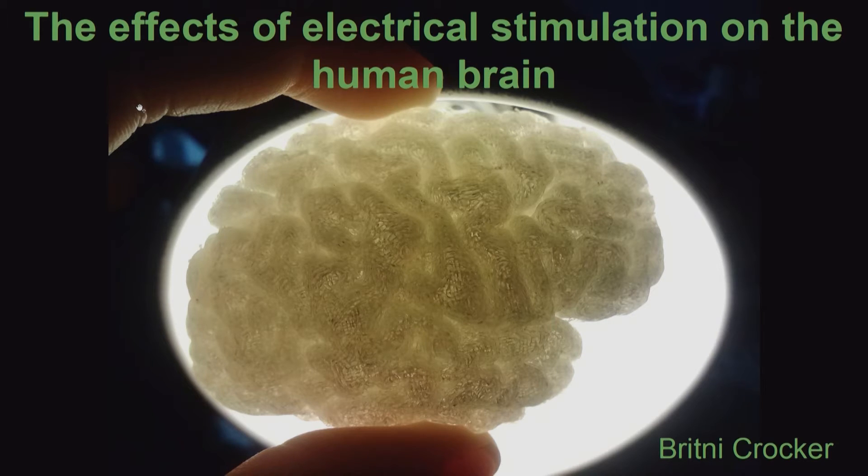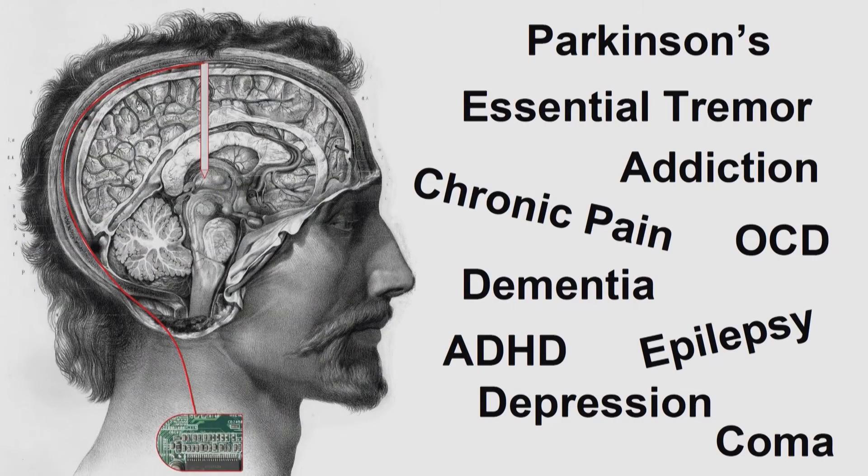I study the effects of electrical stimulation on the human brain. The motivation for my work comes from the advent of implantable neurostimulation devices, often called brain pacemakers. These are devices implanted under the skin with wires that go to electrodes implanted in the brain, and they deliver electrical signals with the goal of relieving symptoms from various neurological and psychiatric disorders.